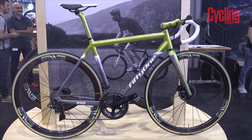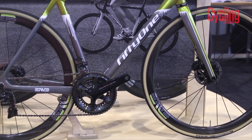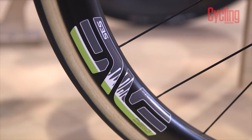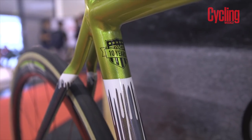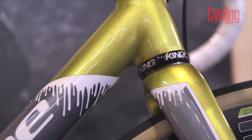Next up on our list is this beautiful 51, which was a collaborative project with Envy Composites to celebrate their 10 year anniversary. Naturally the bike features Envy finishing kit and wheels, but also has a stunning metallic green paint job that literally drips into metallic grey along the frame.